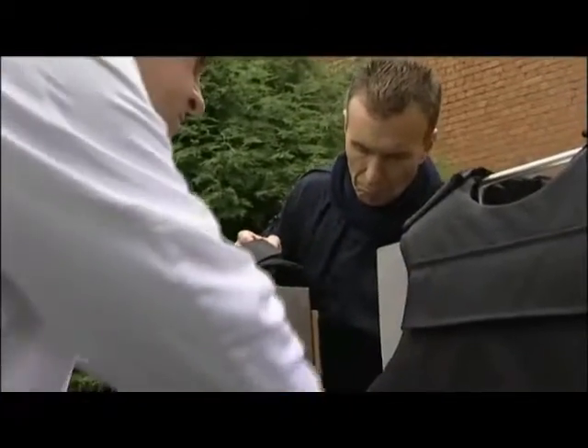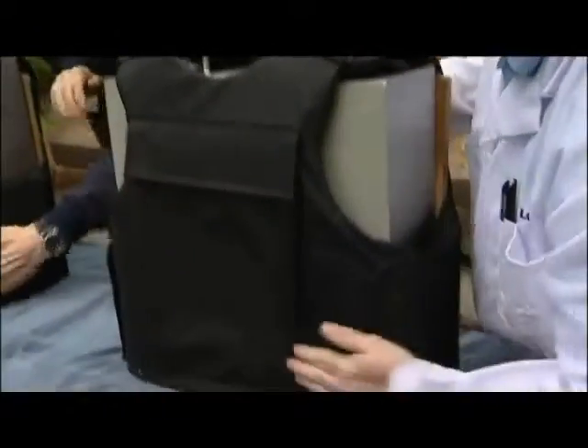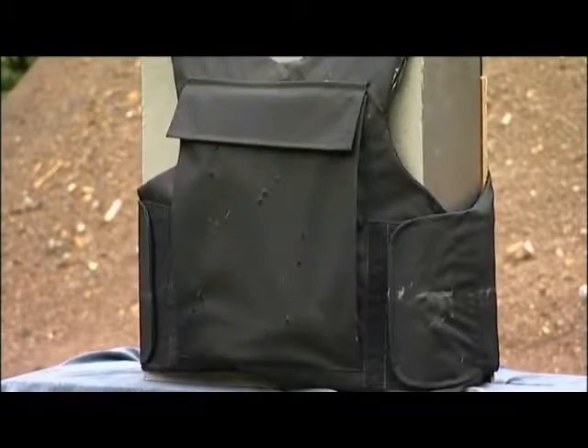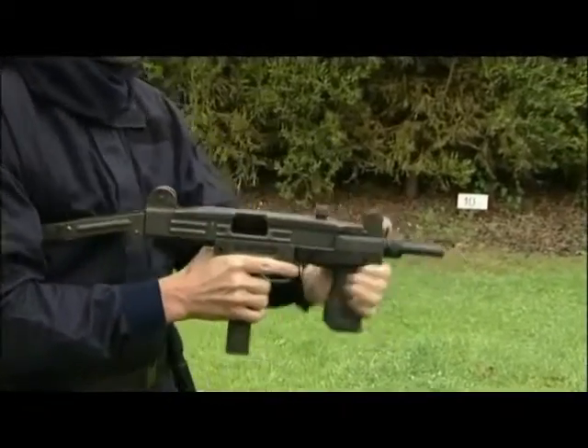If any of the bullets fired penetrate the vest, it'll be immediately apparent. We're also going to put a standard, conventional vest to the same test — that's the one on the left — to see how well it can handle it. First, the 9mm Uzi. That was the standard vest, now the Forty's body armour. Action.